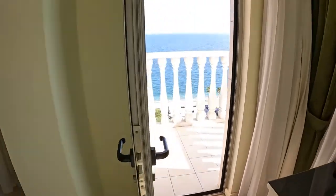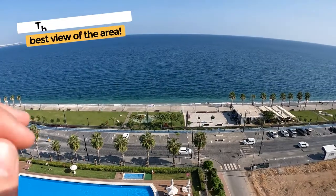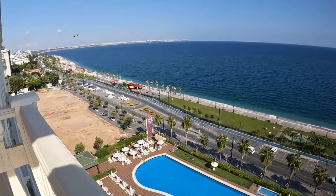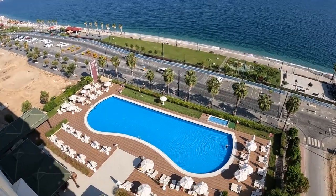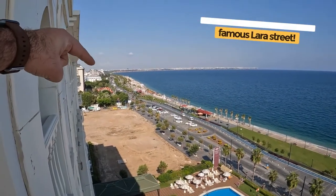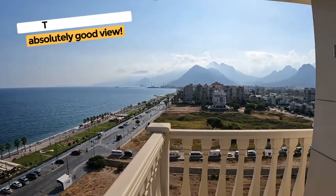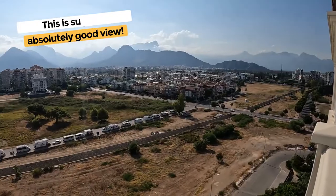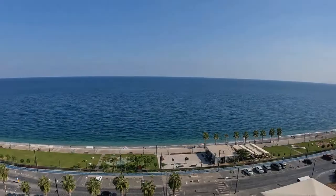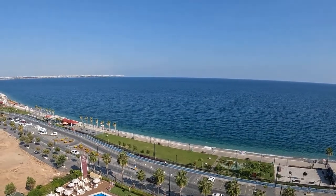King bed. And my favorite part — the balcony. I mean, look at this. You got the famous street here in Antalya, you got the beach, and you got the shops all around you. That's the swimming pool right here — really large size. And that over there is the famous Lara Street. You got mountain views as well. You can see the whole crew over there, and people in the water for sure.